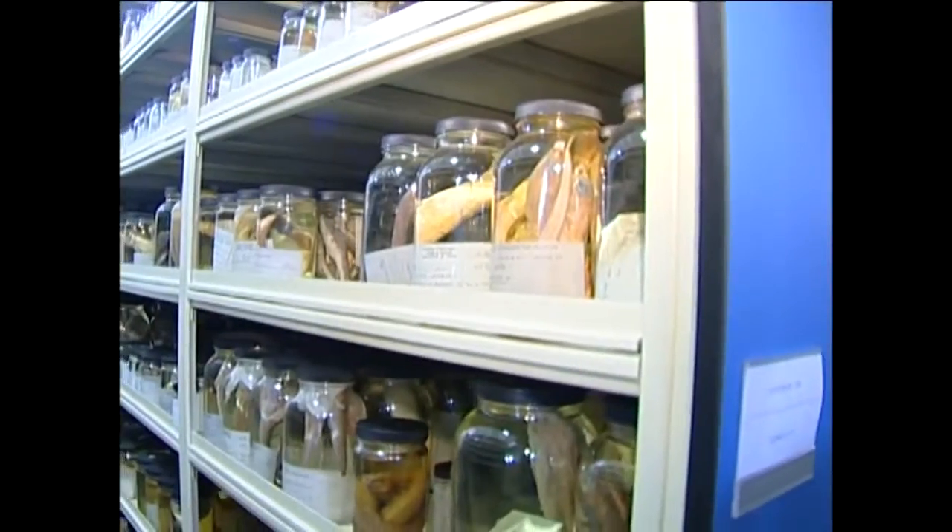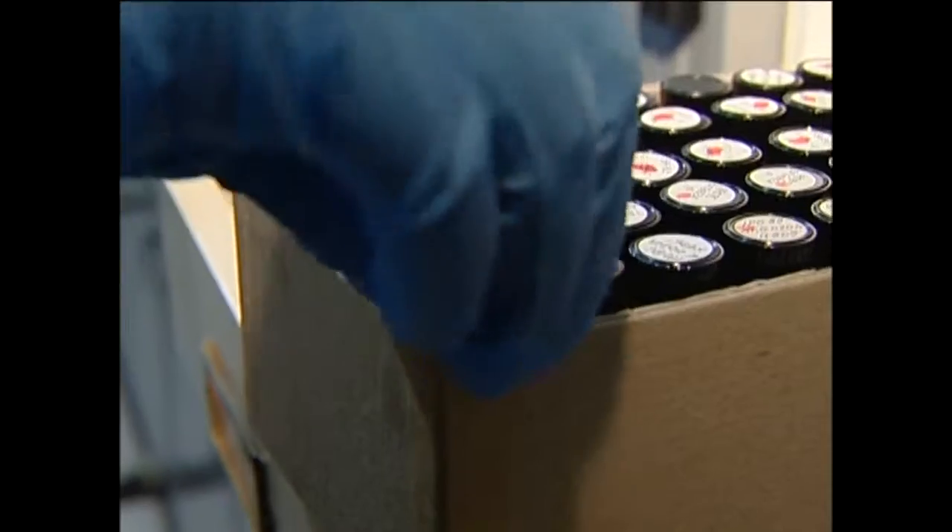We are a research collection, so that means we are here to help researchers all over the world. We have about 4,000 species here and 7.8 million individual specimens. The whole collection is cataloged, data-based, and available on our website.